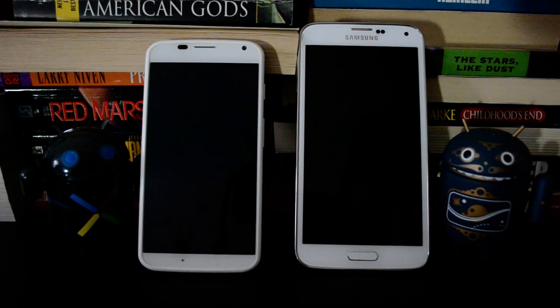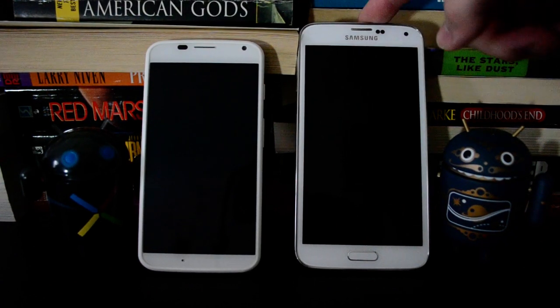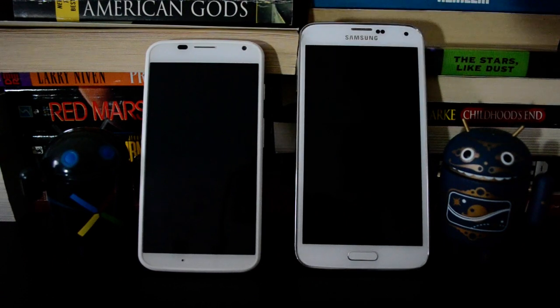Hey, this is Ryan from Geek.com, and I'm here with the Samsung Galaxy S5 and the Moto X. These are obviously pretty different devices, but they're both premium devices — they just get there a little bit differently.